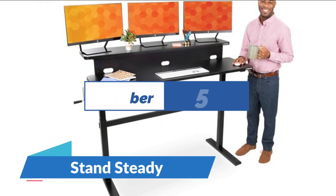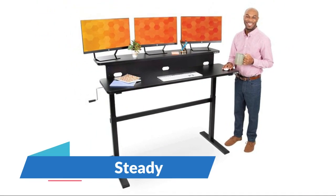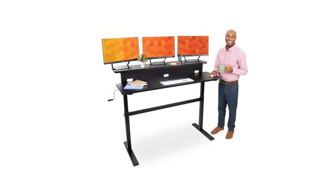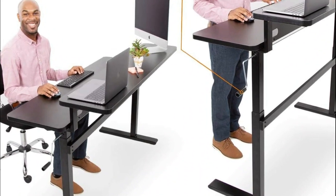Number 5: Stand Steady. Maximize your workspace without sacrificing your comfort. The ergonomic desk shelf keeps up to 3 monitors directly at eye level, while freeing up additional space on the lower desktop.